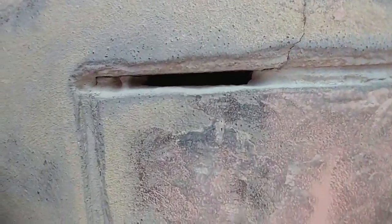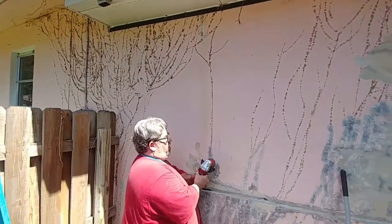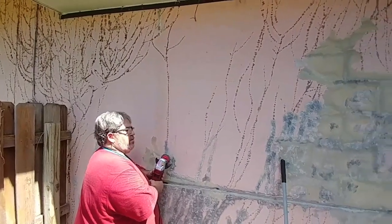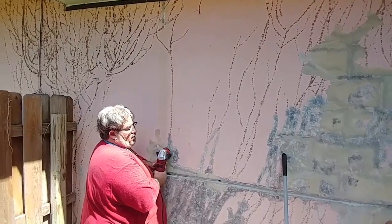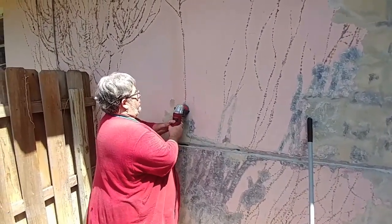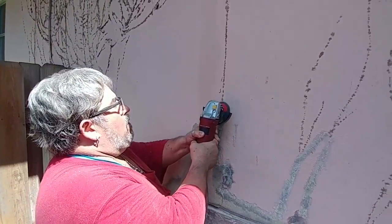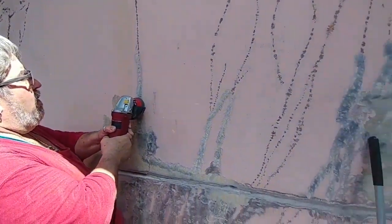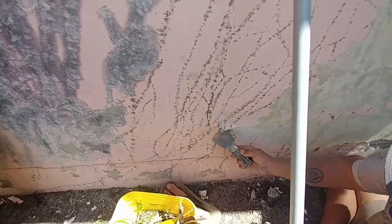Jeffrey, look at this — that's right through the cinder block, a whole hole. When you let plants grow on the side of your house thinking it looks pretty, this is what they leave behind. You can't get them off with chemicals or pressure washers. This is how you have to get them off. It's a disaster — look at all the roots.